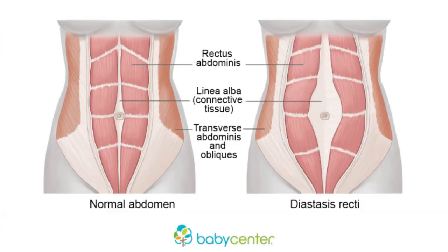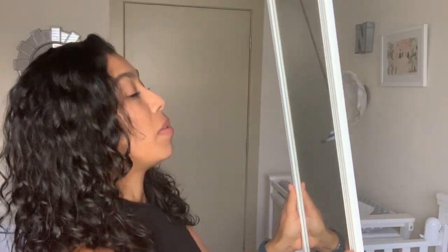I would do glute bridges — this mirror is so light, I would just pick it up and hold it above me sometimes while doing glute bridges. I would also use it sideways for side planks and just watch how my body was moving.